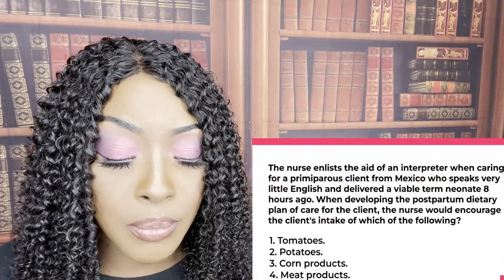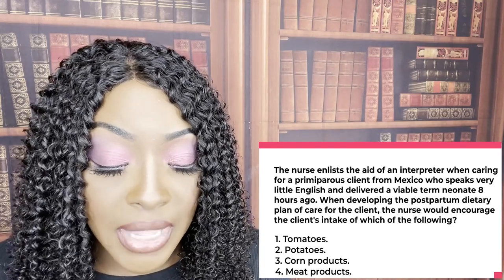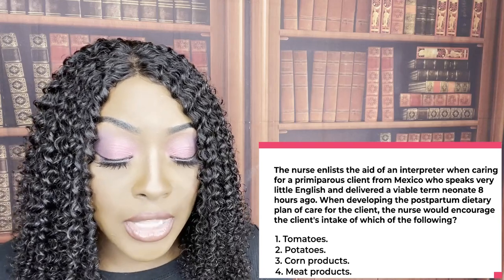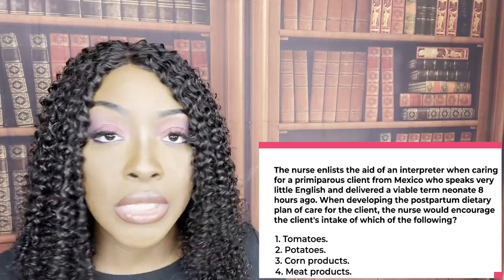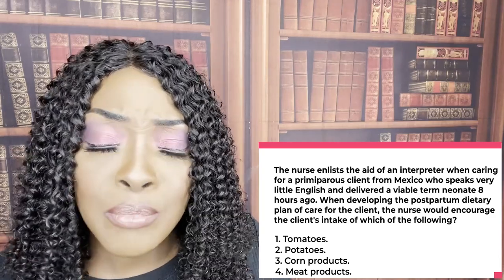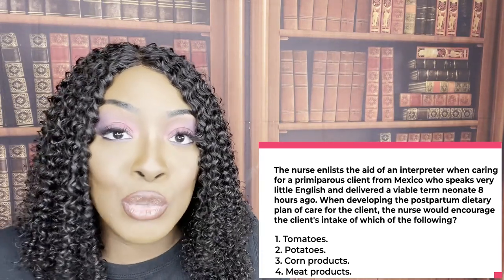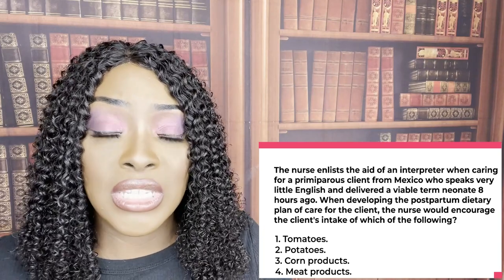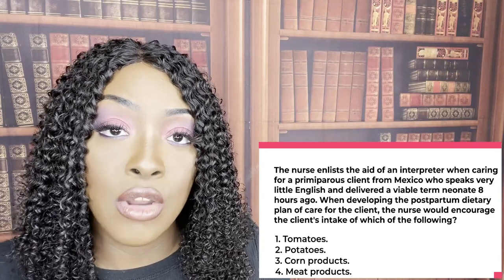A nurse uses an interpreter for a primiparous client from Mexico who speaks little English and delivered eight hours ago. When developing the postpartum dietary plan, the nurse will encourage intake of meat products. When you give birth, you lose a lot of fluids including blood. Meat products are high in iron — iron you lost during birth from blood loss. You teach the patient to eat organ meats and green leafy vegetables because they are high in iron stores and will help replace the iron lost during delivery.